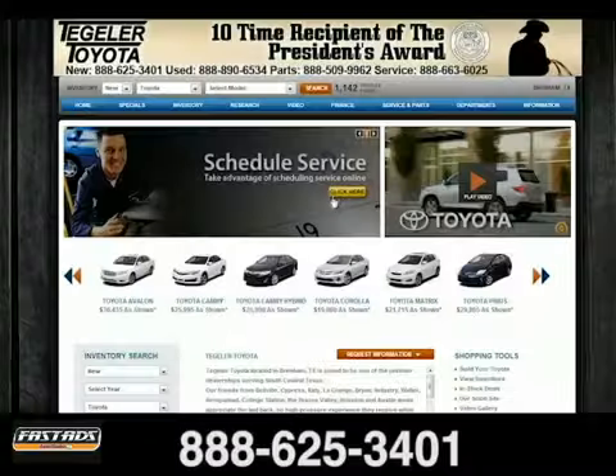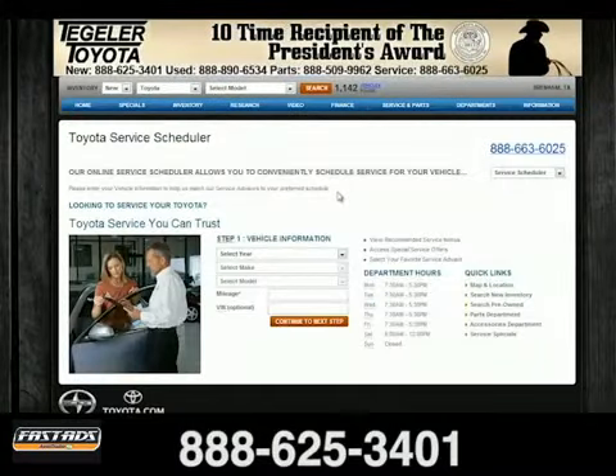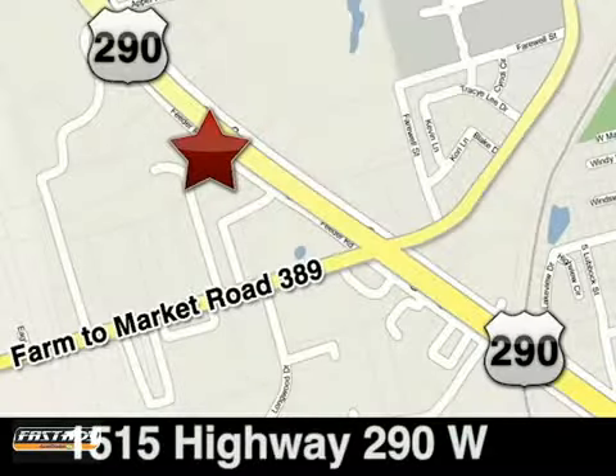Tagler Toyota. Schedule your service appointment online or give us a call today. We're located at 1515 Highway 290 West in Brenham, Texas.